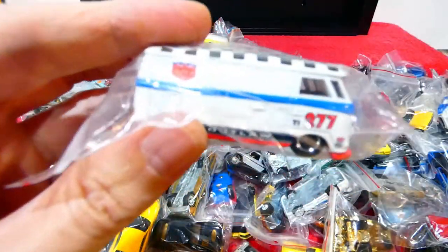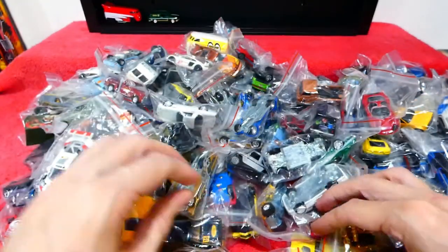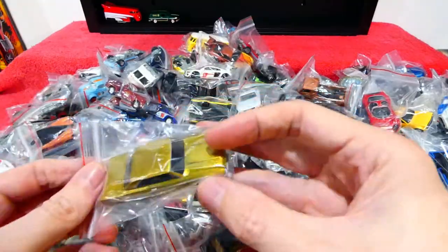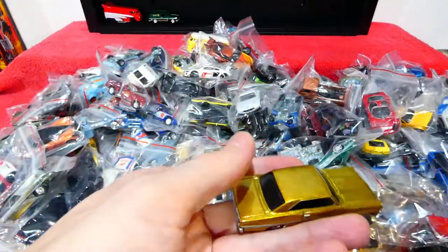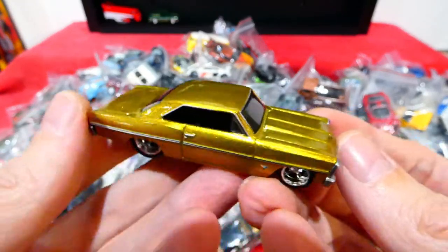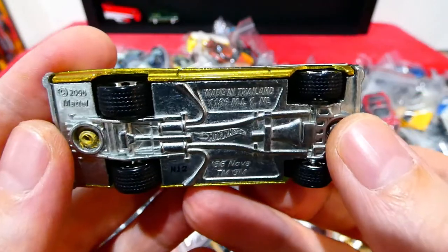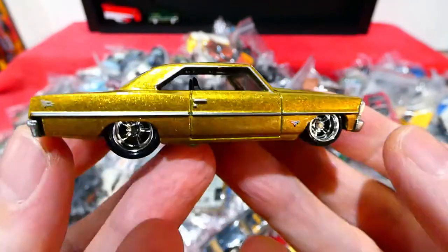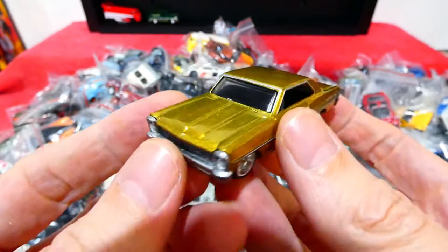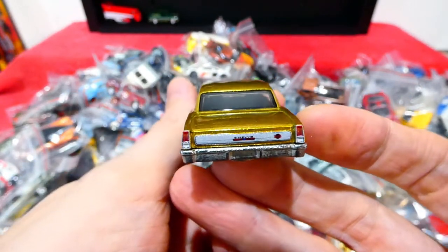There's a Volkswagen T1 with the Magnus Walker Outlaw livery — not feeling that one. This one we can put up though — not entirely sure what set it's from, but it's really nice in gold. Nice details, a '65 Nova — this could have been a Boulevard series but I don't remember. The back details are really nice as well.